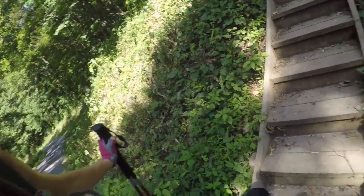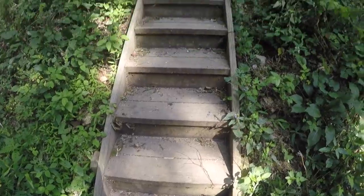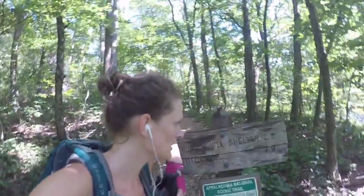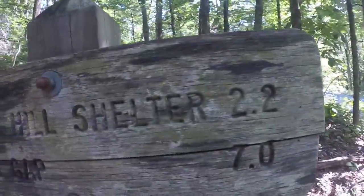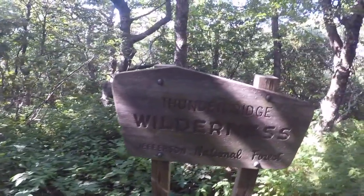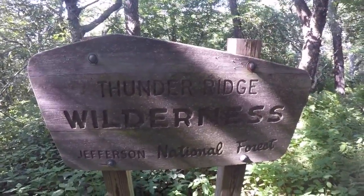Let's go do some stairs, folks. Booyah! Up we go. Thunder Hill Shelter, 2.2 miles. Welcome to Thunder Ridge Wilderness.